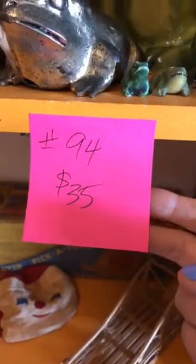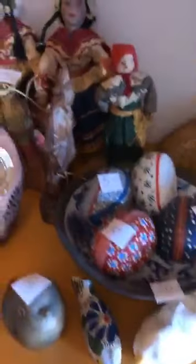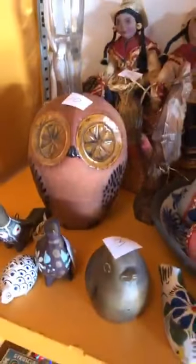Number 94 is 35 dollars and it's this whole shelf — a collection of frogs with yellow eyes, a wooden fish, a money frog, a handmade frog, what look to be Hungarian Easter eggs, some dolls, and this horse. This entire shelf is 35 dollars.